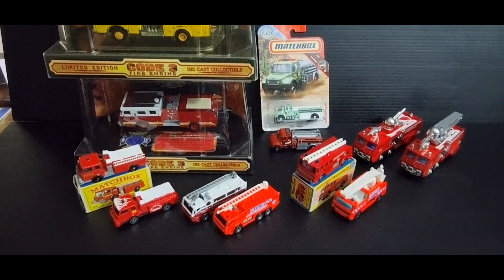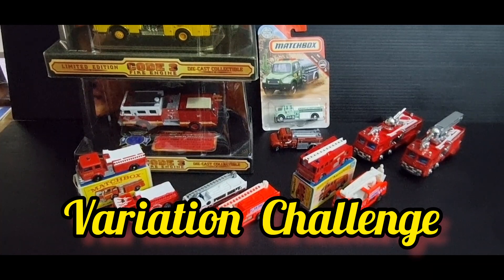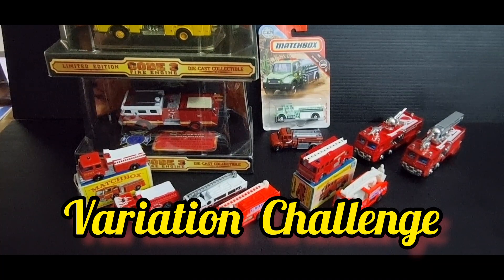G'day guys, welcome back to Red Trucks, my name is Jim. I've been watching a few videos lately — apparently there's a variation challenge put out by Gary from Gary's Diecast Collection.